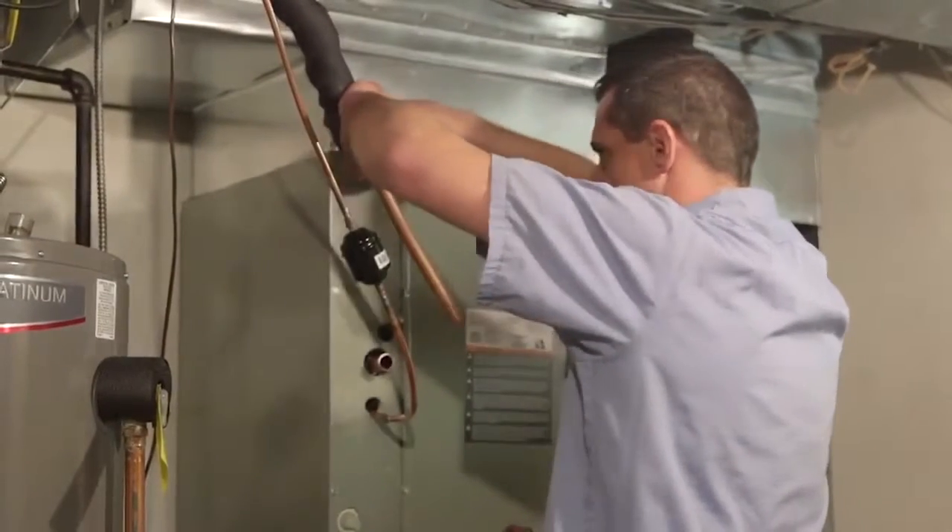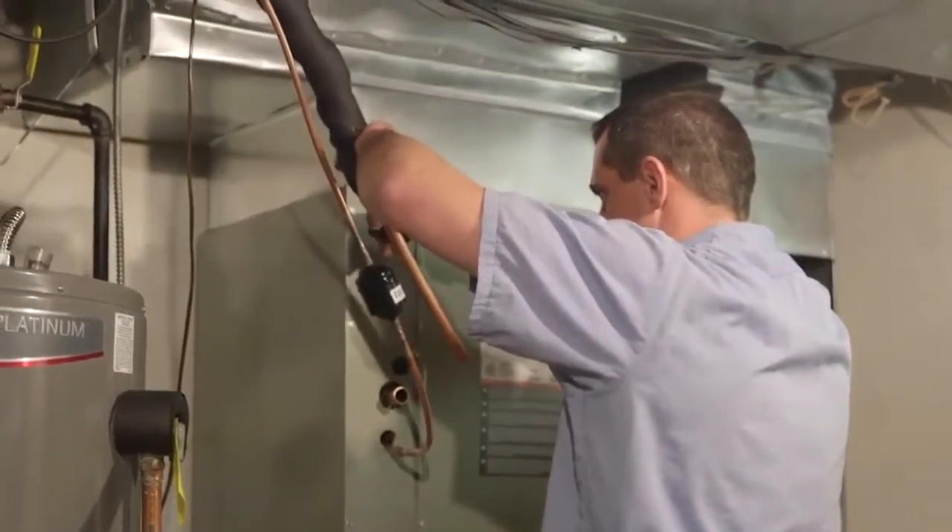If you are installing a new HVAC system, remember it's not going to be cheap, but you will get efficiency savings each month on your heating and cooling bill, and it can be an asset if you're going to be selling your house. Most homeowners should recoup the higher price of the system in just two to three years.